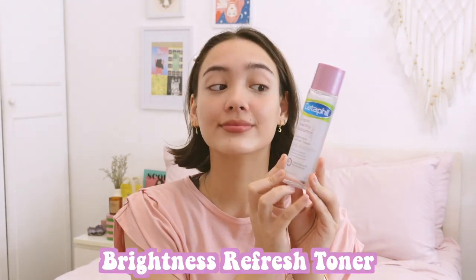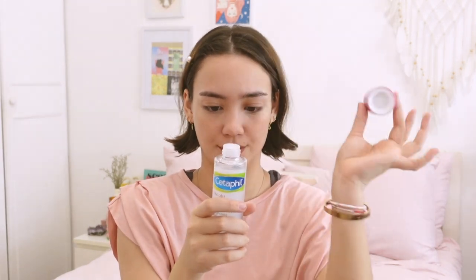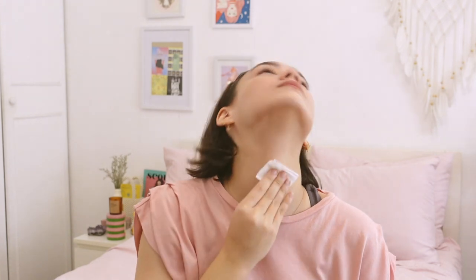Next up, we move on to some toner. This is one of my favorites — it's the Brightness Refresh Toner for illuminating your skin complexion. It's non-sticky, super refreshing, and you feel instantly softer and smoother. It also gets rid of any extra dirt that your soap wasn't able to pick up.